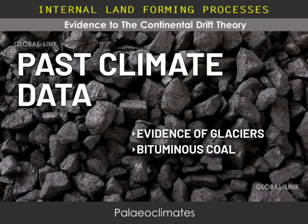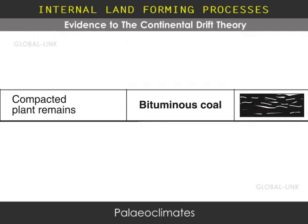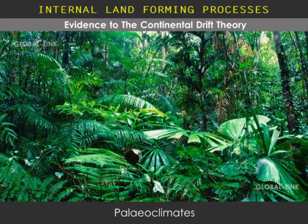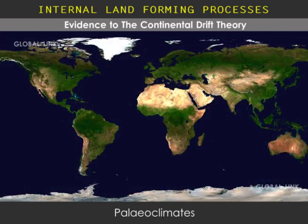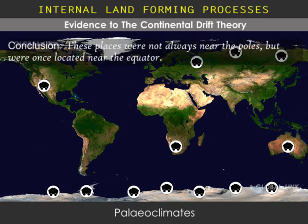Similarly, Wegener looked at rocks like bituminous coal, which is a sedimentary rock. Bituminous coal is made from compacted and sedimented plant remains — not just any plant remains, but tropical plant remains from hot, humid jungles. Interestingly, the major coal deposits in the world today are not found in hot, humid areas. Rather, they are found in cold areas like Northern Asia and Antarctica. This indicates that these places must not always have been in their current locations, but were once located close to the equator.